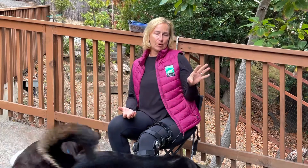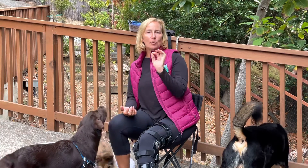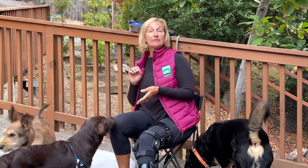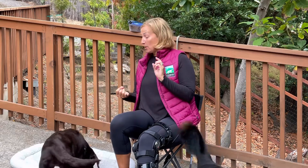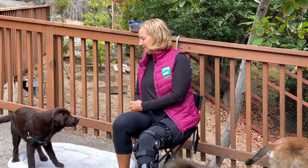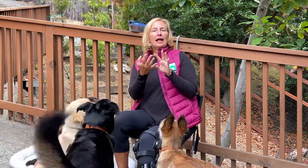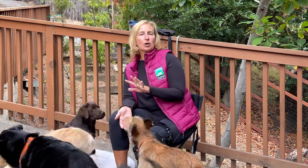That gets me to the next point: our marker word. Our marker word is 'yes.' It is used to mark the exact moment that your dog does the behavior we're looking for. So if I'm asking for a sit, it would be the second that the dog's butt hits the ground. And then my food reward follows after that marker word.